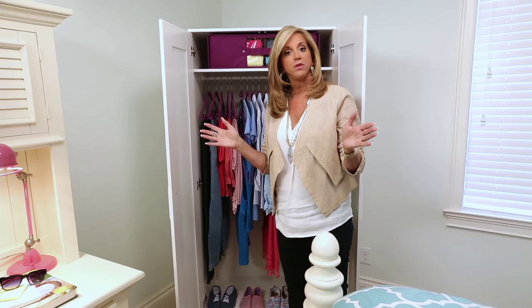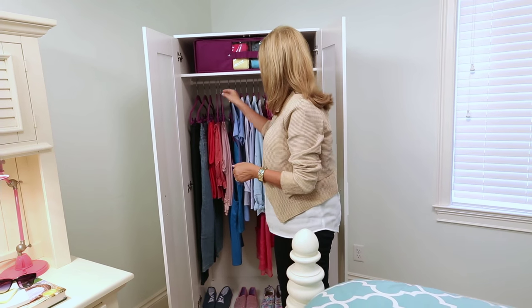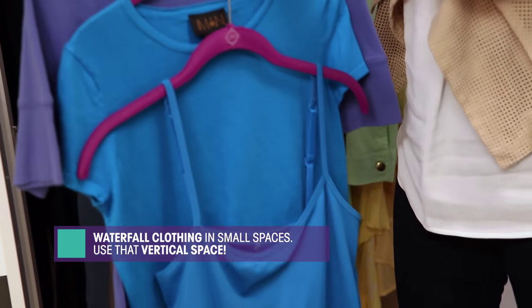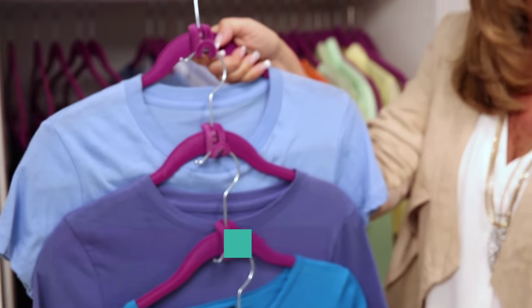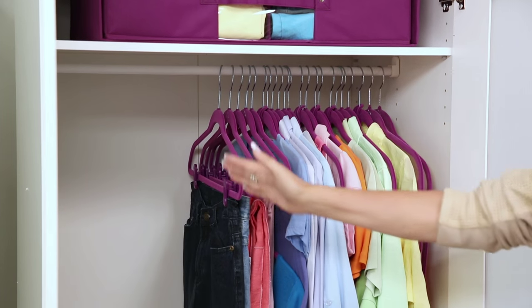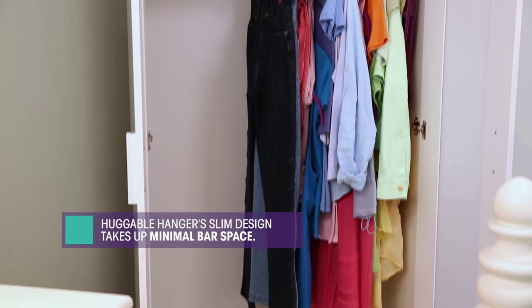Another great tip in your closet is to use that vertical space. A perfect example to let you do that is the beautiful cascading mini hooks with the huggable hangers. We're not done because look at this — we just spread that out for you to see, and you even have more space.